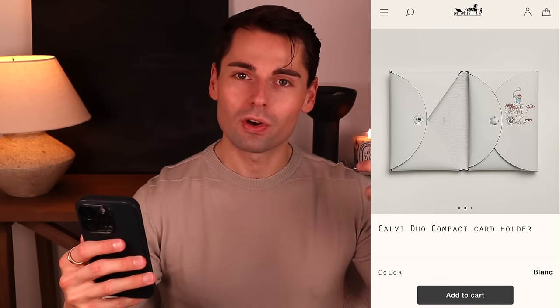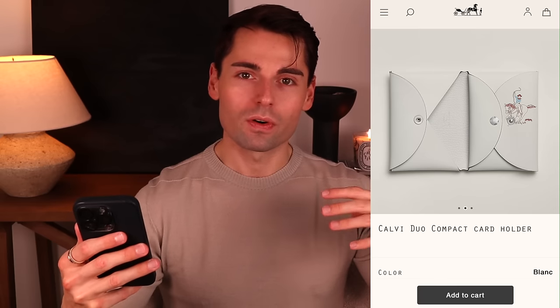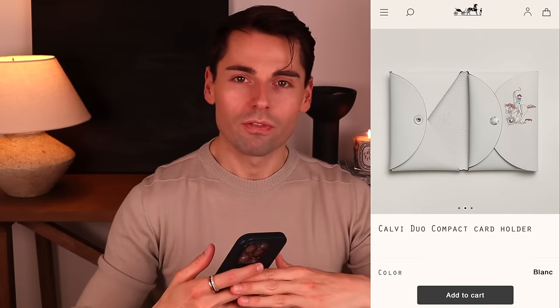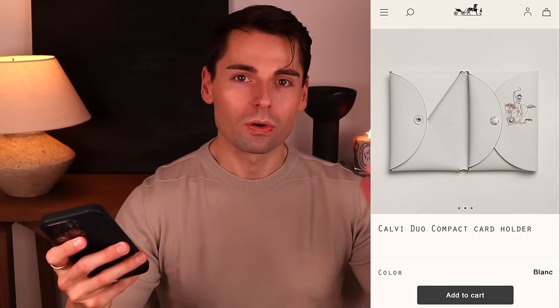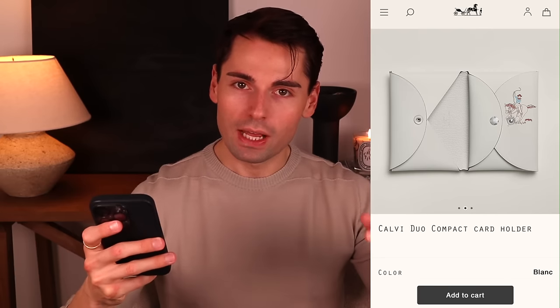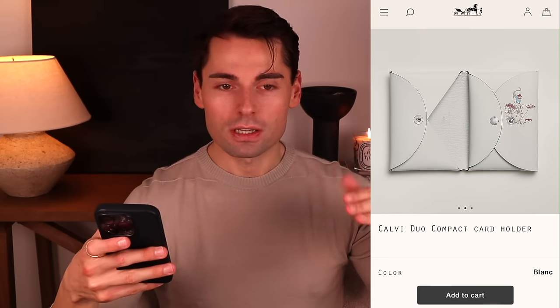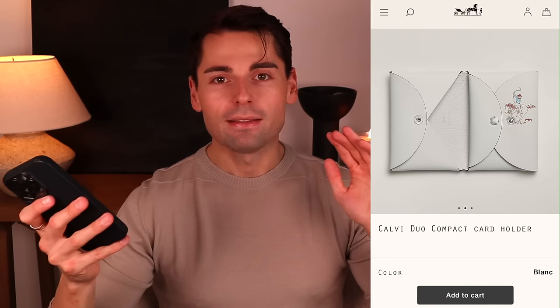Speaking of new iterations of classic pieces, there's a new take on the Calvi Dual wallet. The Calvi card holders have been around for decades — they're a simple card holder or bag organizer made from one single sheet of leather folded like origami into the shape of a card holder, with two large pockets rather than actual card slots. A few years ago, they came out with the Calvi Dual.